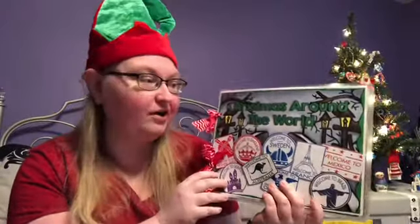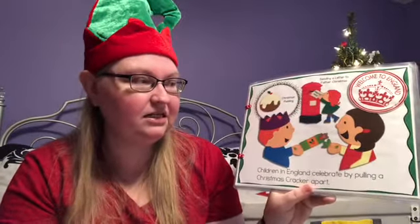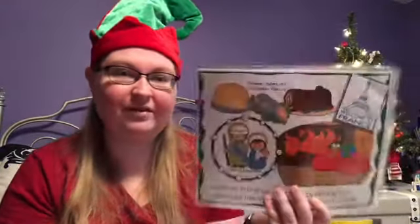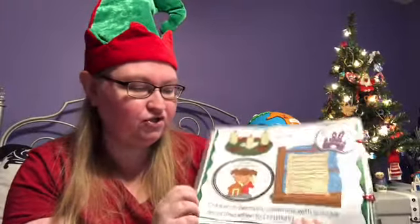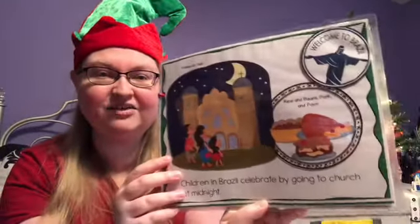We've also been looking through this book about Christmas around the world, and we're going to finish it up today. We started off in Australia at the beach eating seafood, then talked about Christmas in England with Christmas crackers and Father Christmas, the Netherlands with little wooden clogs, France and the Buche de Noël chocolate cake, Germany with their Advent wreath and gingerbread houses, Sweden on St. Lucia Day. And now we're ready for Brazil in South America.